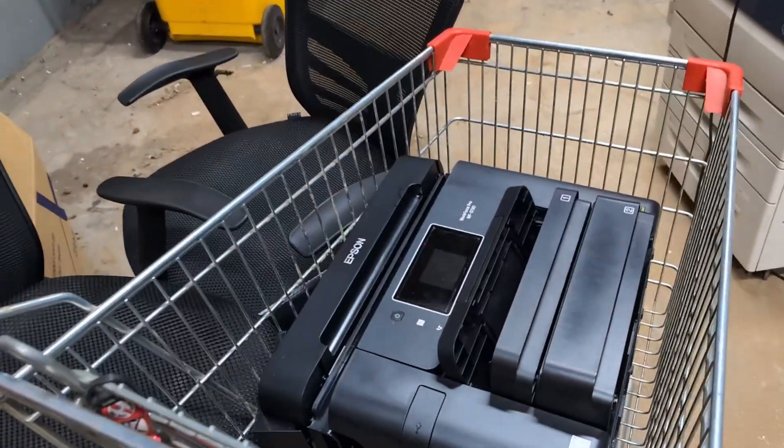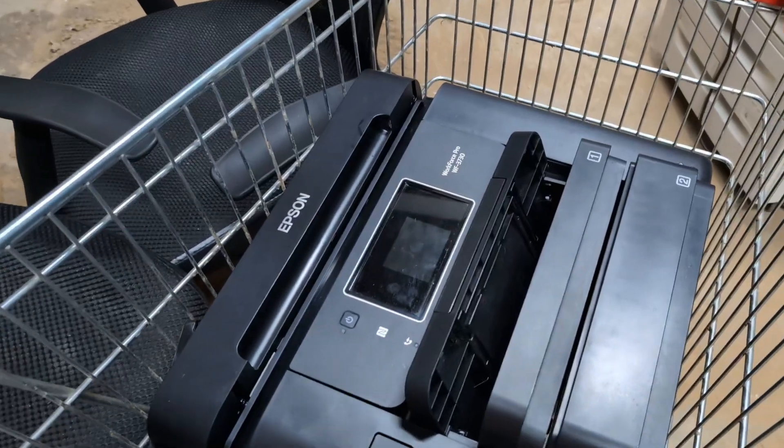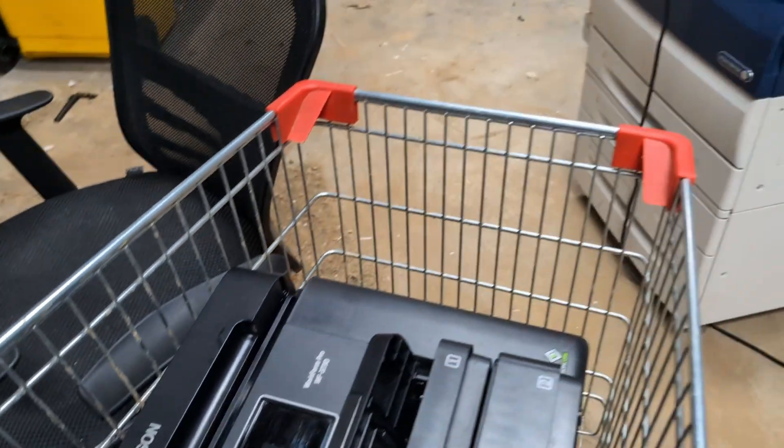We've got an Epson Workforce Pro thingy — no one wants that, those inkjet jobbies.